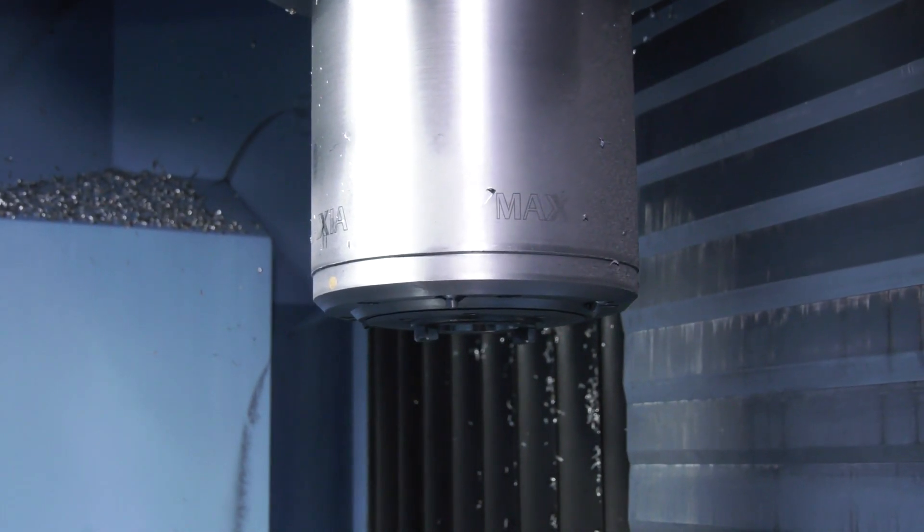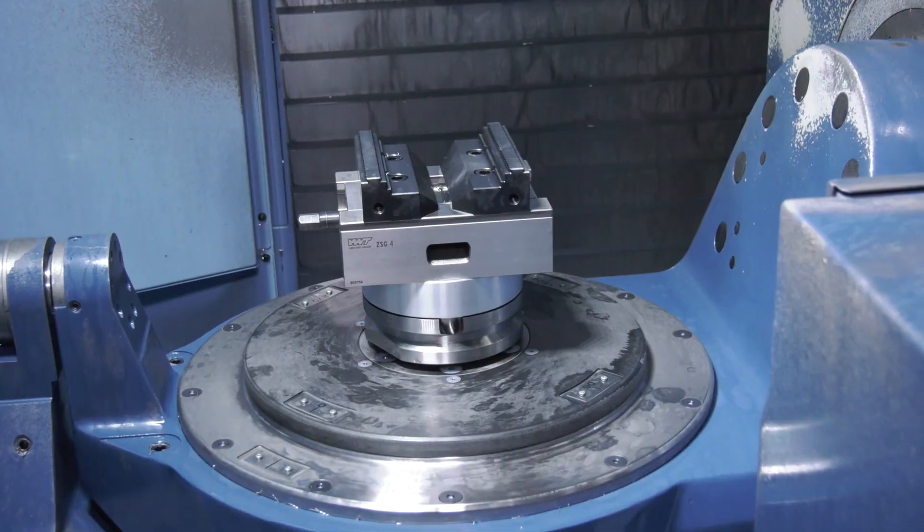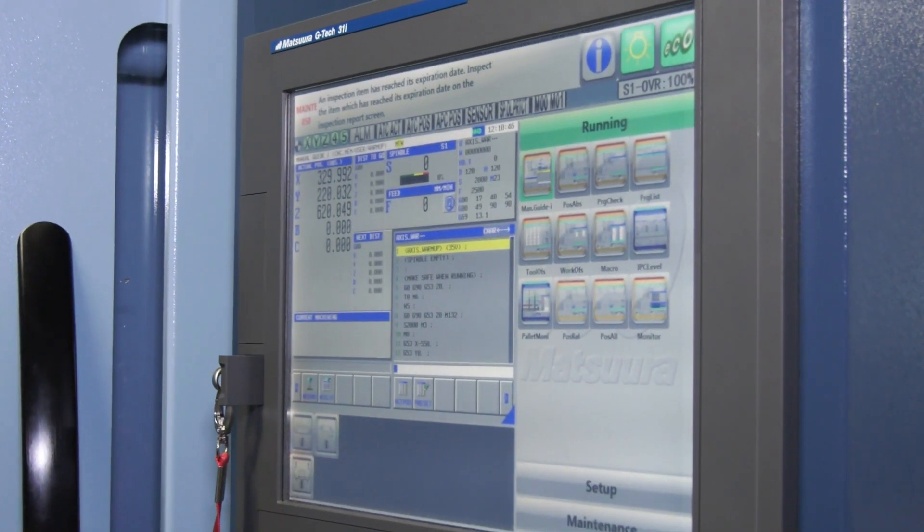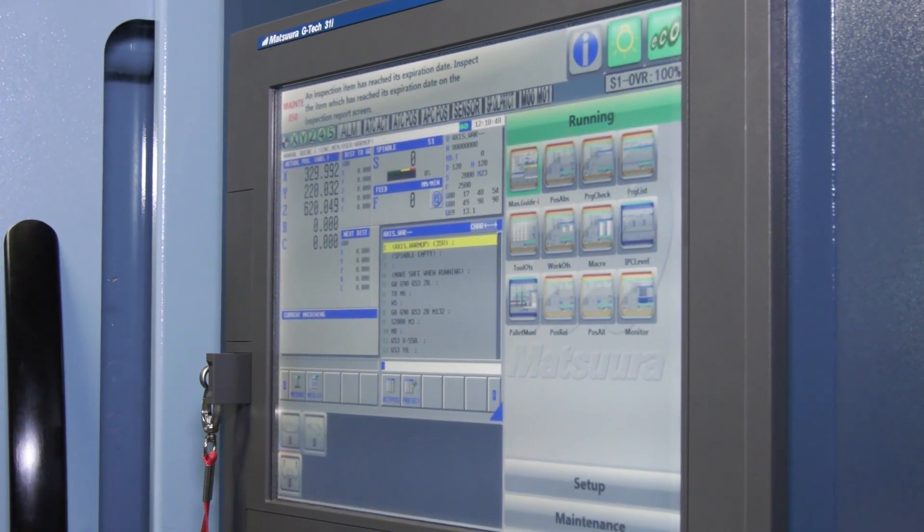There are various mechanisms within the Matsuura that enable that. You can check the centre rotation automatically during the night time; it will update that centre rotation to account for thermal expansion and contraction overnight, whatever it might be. The precision is second to none — it's incredible.